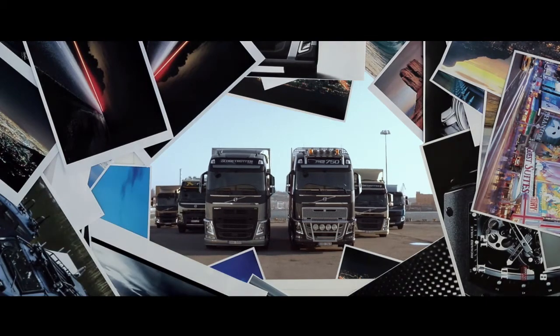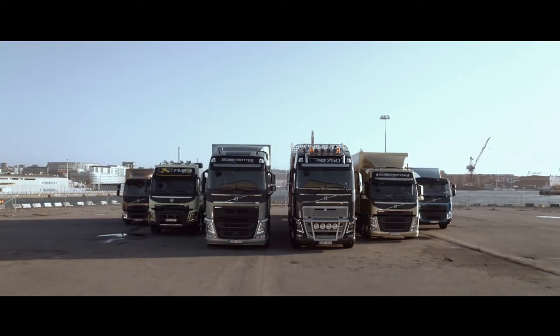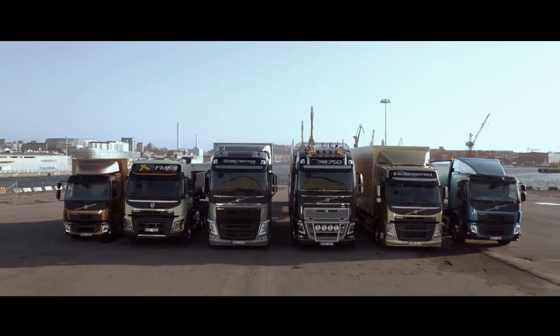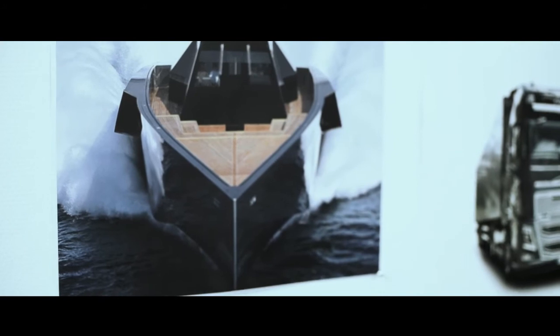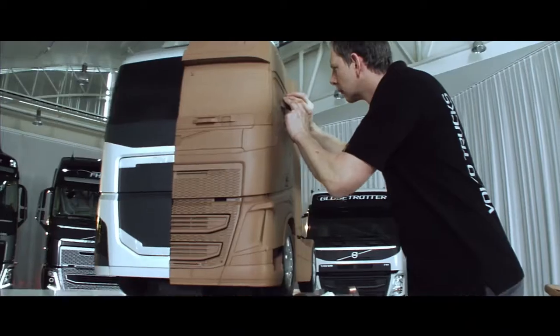Using images and image boards is the usual method in design, and when working with trucks it's especially important because we can then capture the essence of what we're trying to achieve. An image like this — a very high-tech boat which is obviously extremely powerful — but look at it: it's very refined and very elegant. All of this is an inspiration.